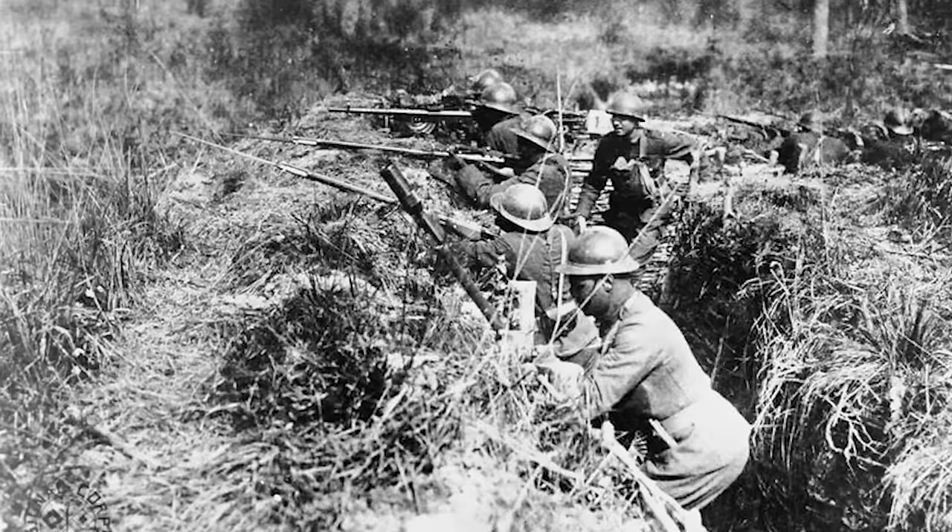Maybe the most famous American reserve unit was the 15th New York National Guard Infantry Regiment, that would later become the 369th Infantry Regiment, called the Harlem Hellfighters. You're going to hear a lot more about them as this show goes on — we will definitely make extra episodes about them.